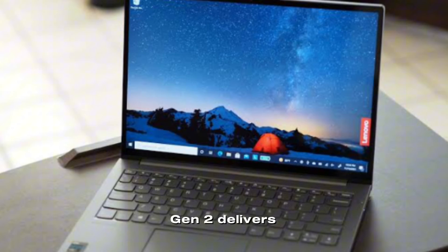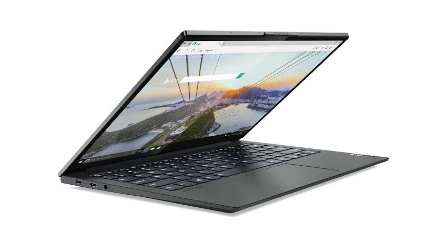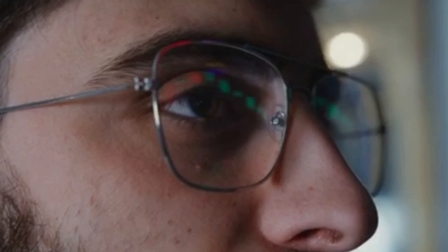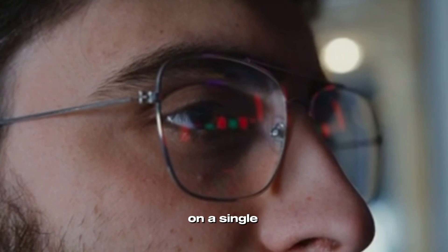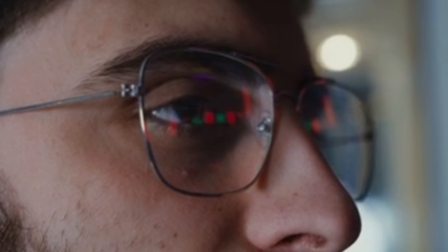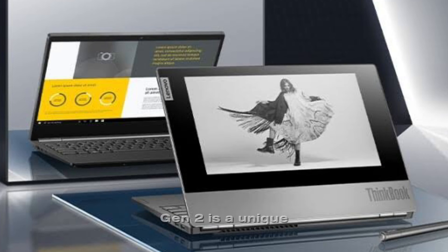In terms of battery life, the ThinkBook Plus Gen 2 delivers solid performance. Lenovo claims up to 15 hours of battery life, which is impressive for a laptop with dual screens. In testing, around 11 to 12 hours of use on a single charge was achievable with moderate usage.